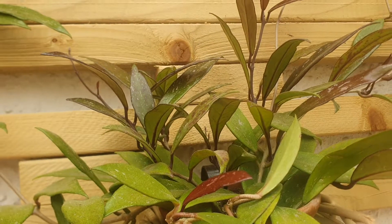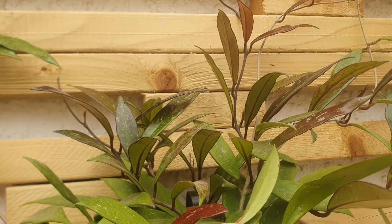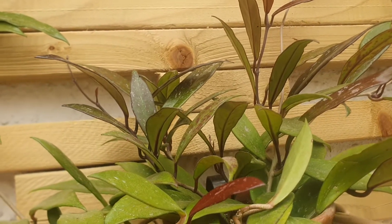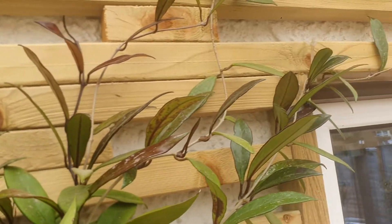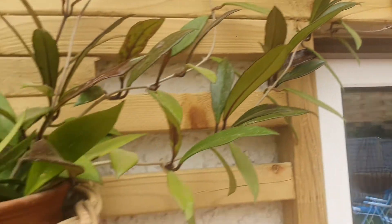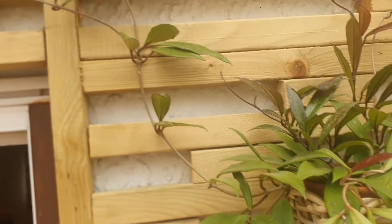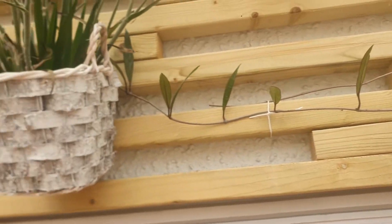This is Hoya Publicalex Royal Purple Hawaiian. As you can see it grew so wild, and I really, really love this Hoya. It's a beautiful, beautiful Hoya to have in your collection.